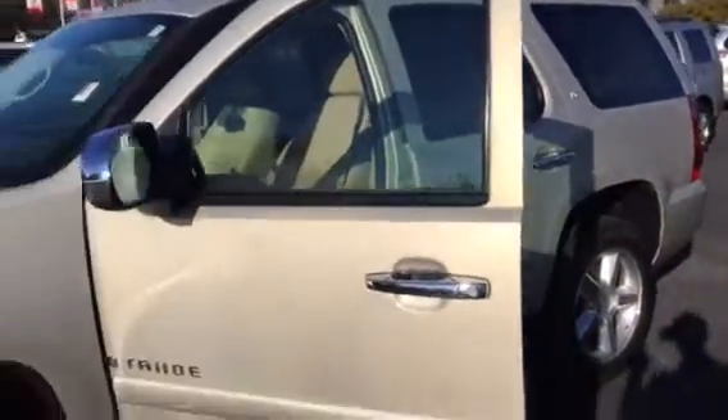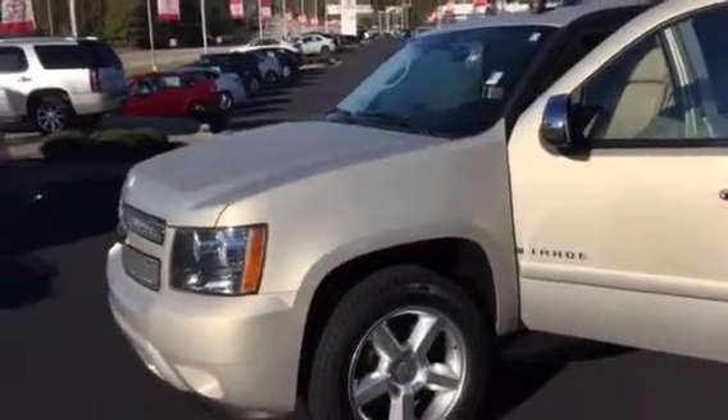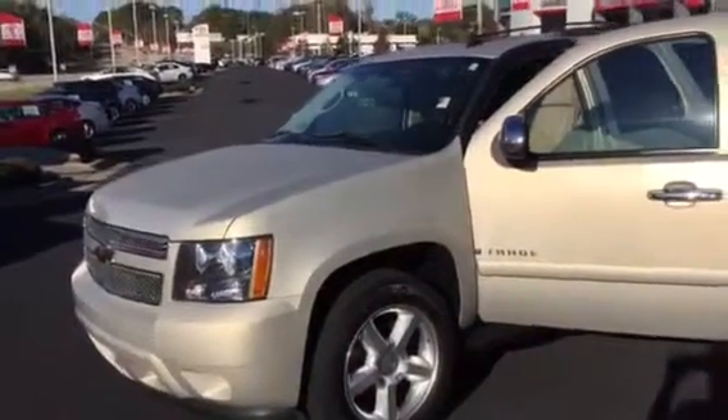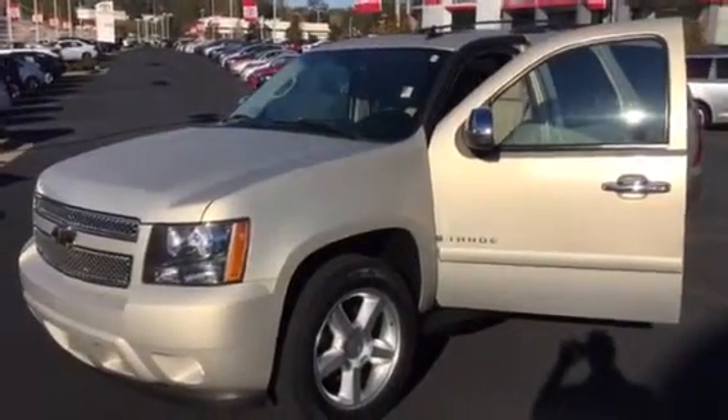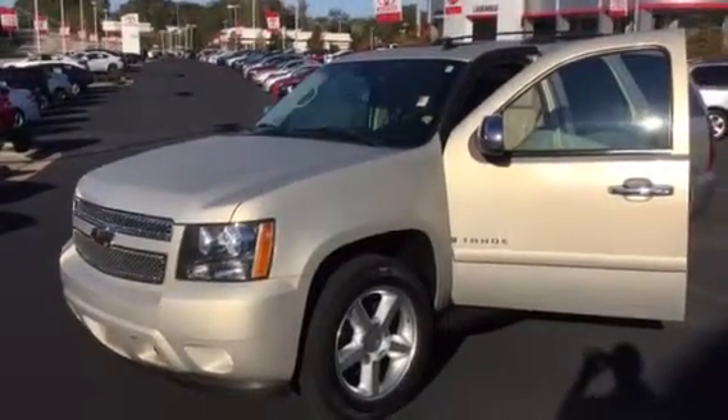But absolutely a fantastic, clean SUV. Folks, I'd love to answer any questions for you. Hope that gave you a little better look than maybe some of the still photos do. You can reach me here at 706-882-2963. Again, Bobby Sabia here at LaGrange Toyota. Thank you.